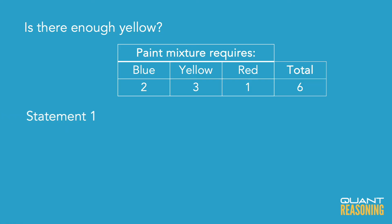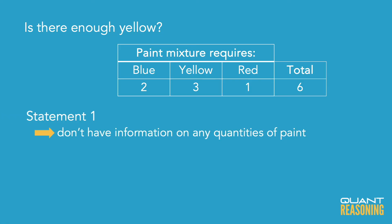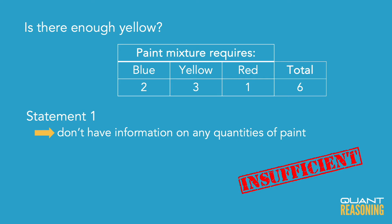Statement one does tell us the desired amount, but with just statement one on its own, we don't have any information about any of the amounts of paint at our disposal. We have the ratio that they gave us, but we don't know anything about actual quantities of paint. All we have is our desired amount, and that can't be sufficient on its own either. So we can go ahead and eliminate A.